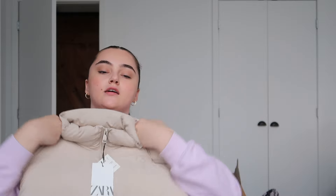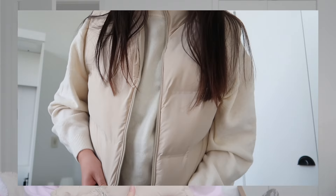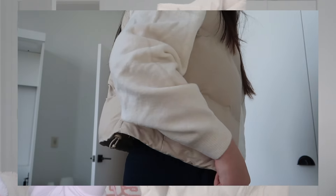The last package is from Zara — it's a huge package but I only have three things. First I got this cream puffer vest. I have a black one already but sometimes wearing all black with a black puffer vest is just too much, so I got this cream one. I think it would be cute with a black long sleeve and black pants. That's really the only coat I bought for fall.